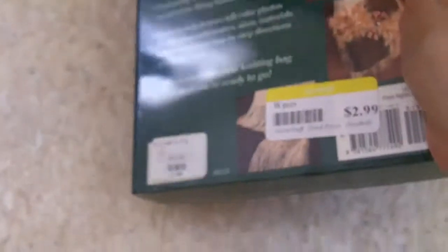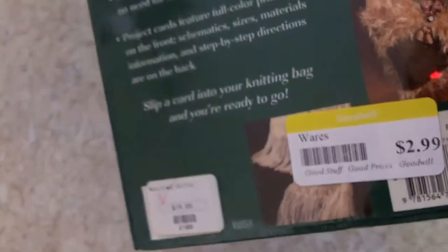Then I found this box called 'The Little Box of Knitted Gifts.' It has a bunch of cards with instructions on how to make all of the items shown, and I paid $1.50 for that.